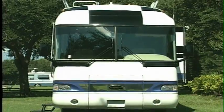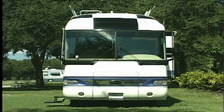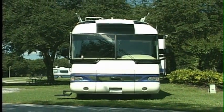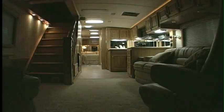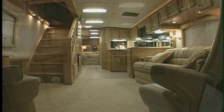Every Airstream motorhome is a work of mechanical excellence, but as much as it's meant to be driven, it's designed for living too. Inside, you'll appreciate the refined comfort and luxury, along with all of the living and storage space you demand of a fine motorhome.